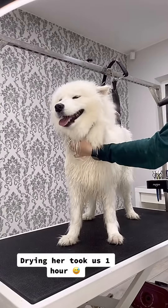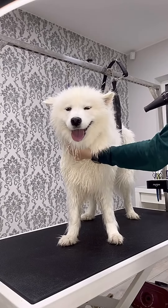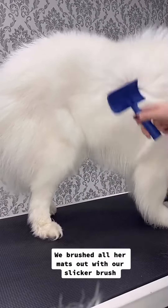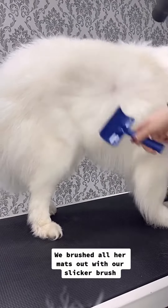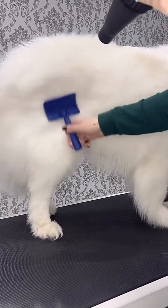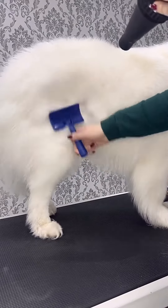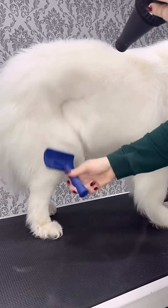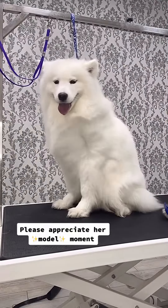Drying her took us one hour. We brushed all her mattes out with our slicker brush. Please appreciate her model moment.